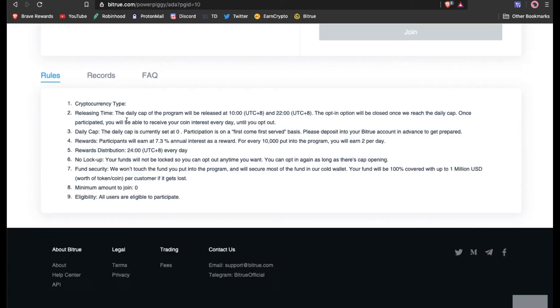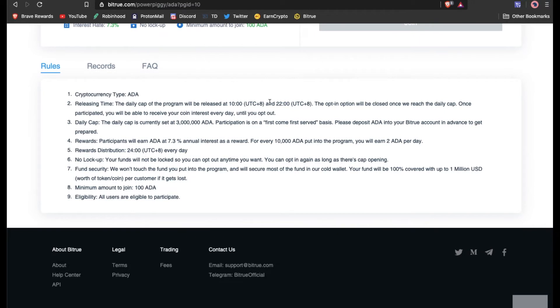Let's click on the details. It looks like you're going to have to have a minimum — the daily cap is set at 3 million. If you have 10,000 ADA in there, you'll gain 2 ADA per day. Minimum amount to join: you need at least 100 ADA to get into this program.